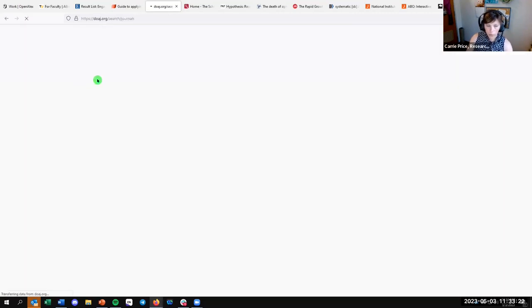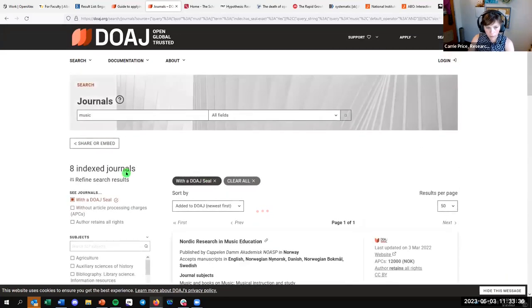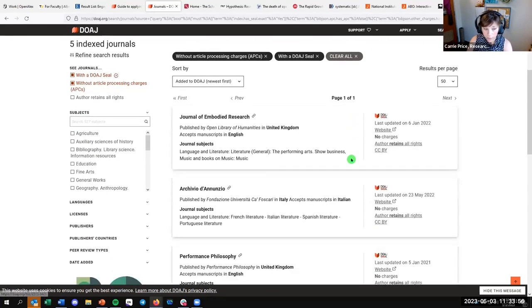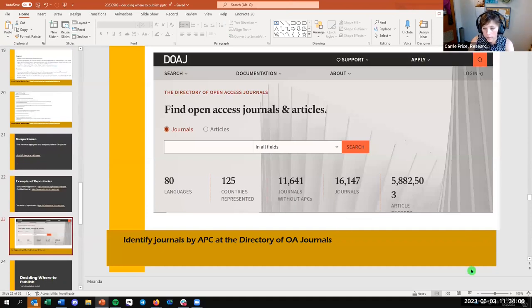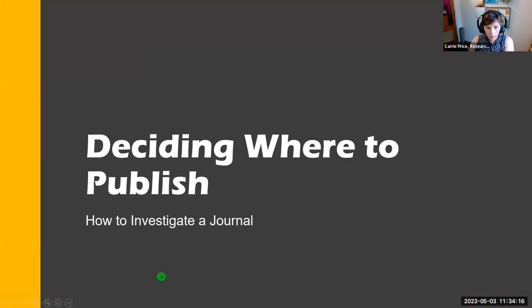If you're searching for an open access journal, DOAJ provides guidelines for transparency and best practice, including transparent peer review. Using the search function — for example, searching 'music' — you get 122 journals. You can filter for those with the DOAJ seal, those with no article processing charge, or those where the author retains all rights. The list gets much smaller, but they've gone through at least a vetting process to be listed there.